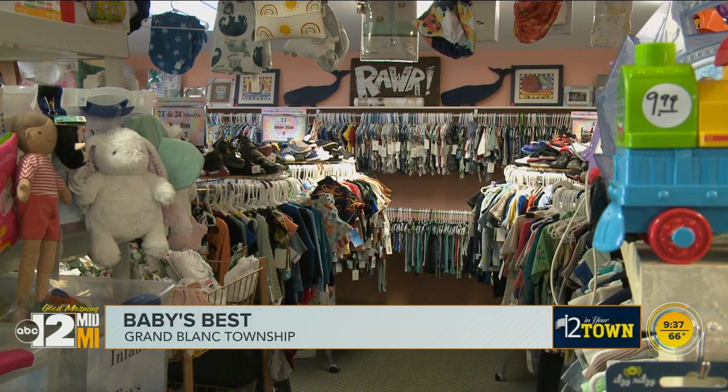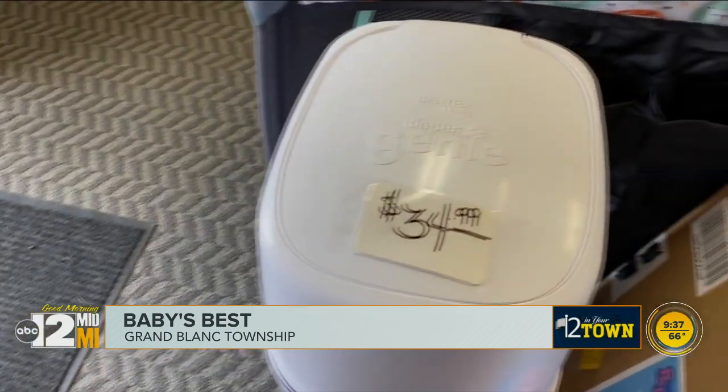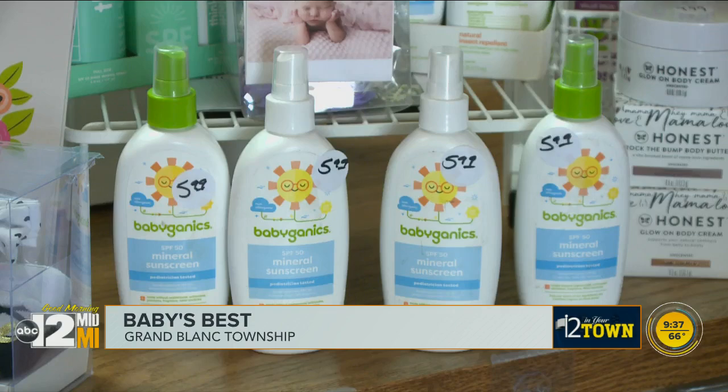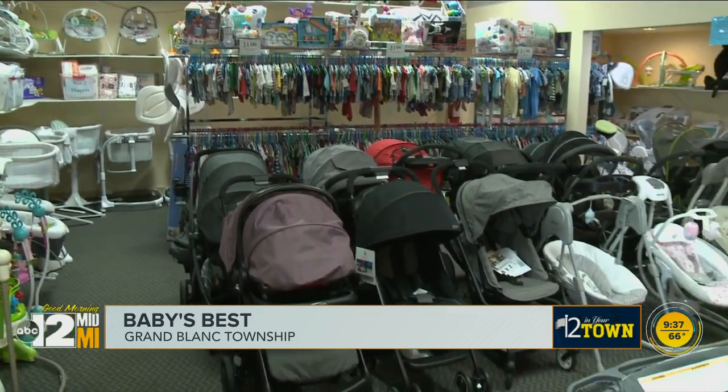So many items, all in one spot. We call ourselves the one-stop baby shop — everything you need for your baby and toddler, from bath towels and crib sheets to toys, swings, strollers, and more.